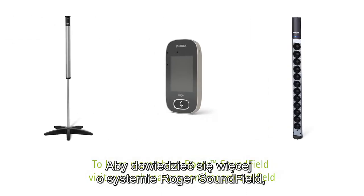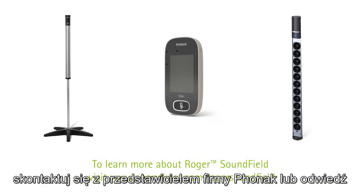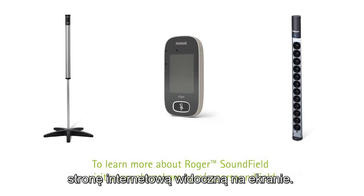To learn more about the Roger dynamic sound field system, reach out to your Phonak representative, or visit the website shown on screen.